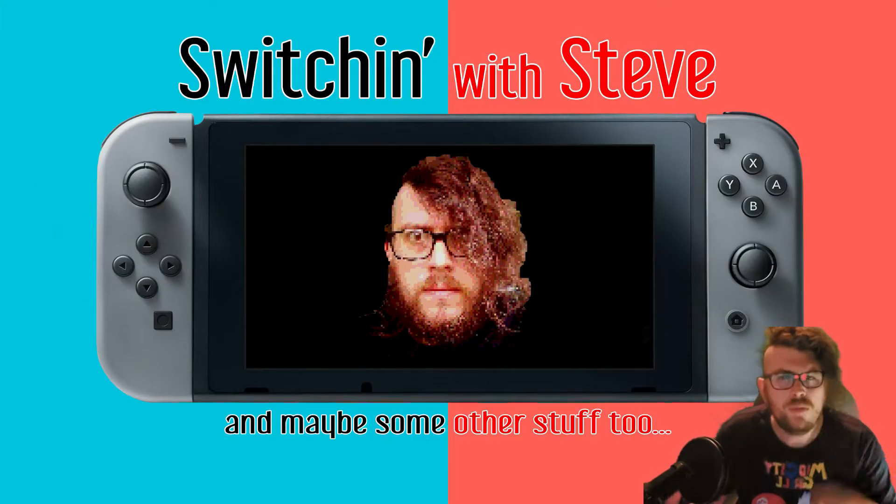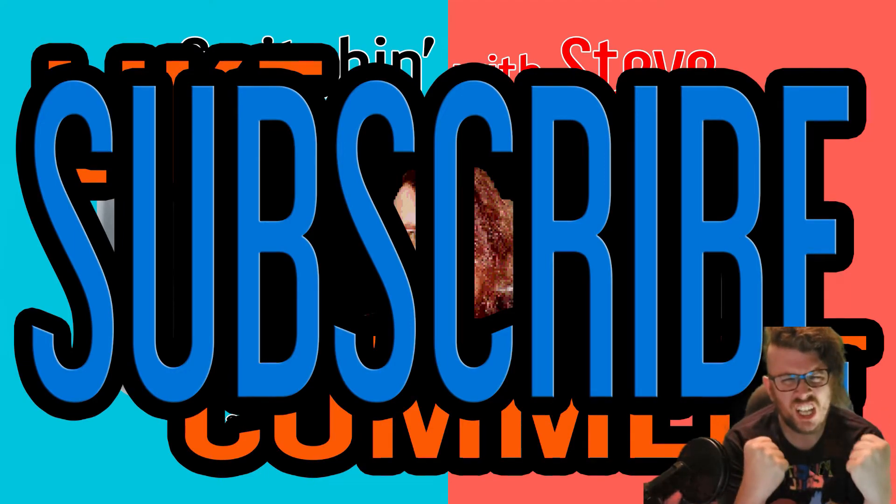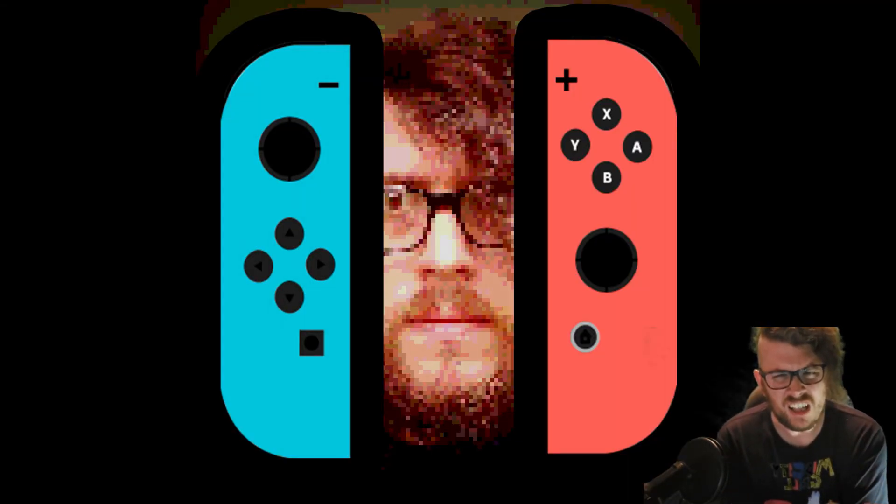Switching with Steve! Please don't forget to like, comment, subscribe, and enjoy the ride! Now that's cheesy! Thank you!